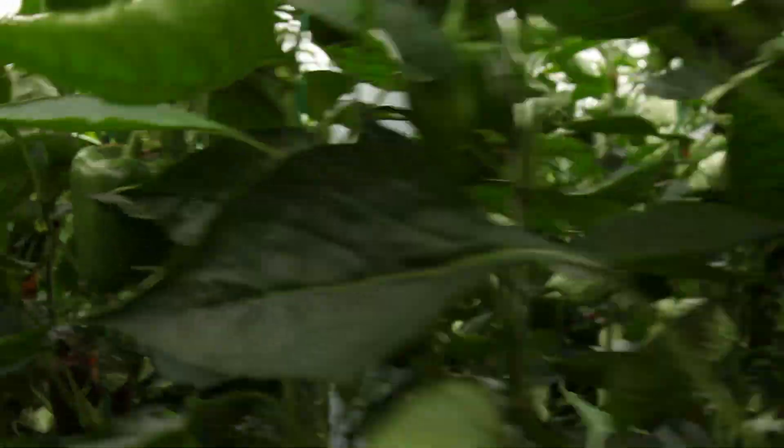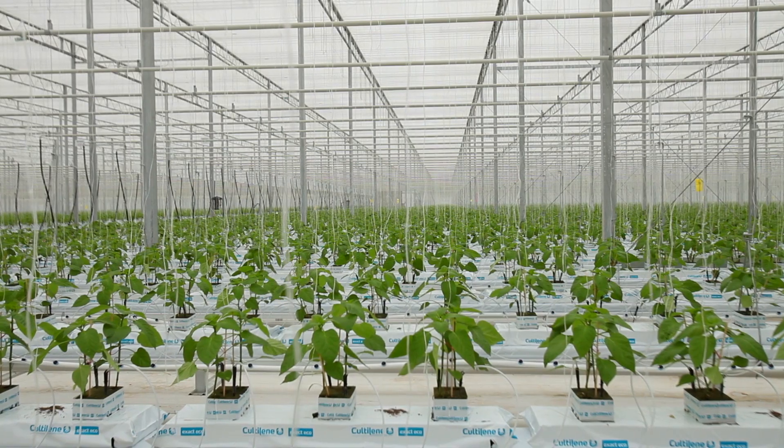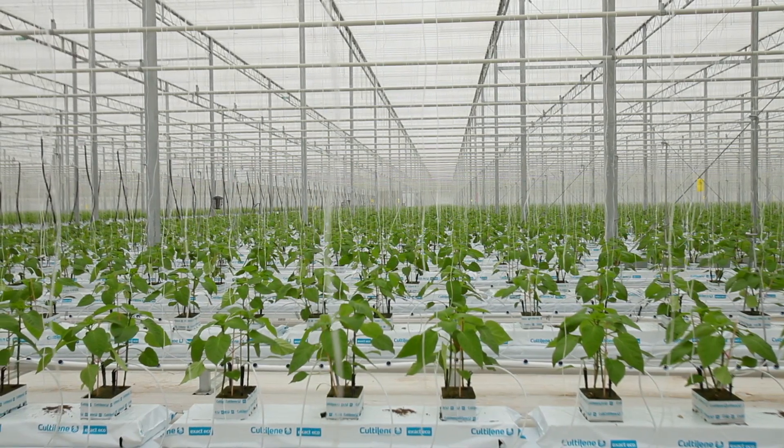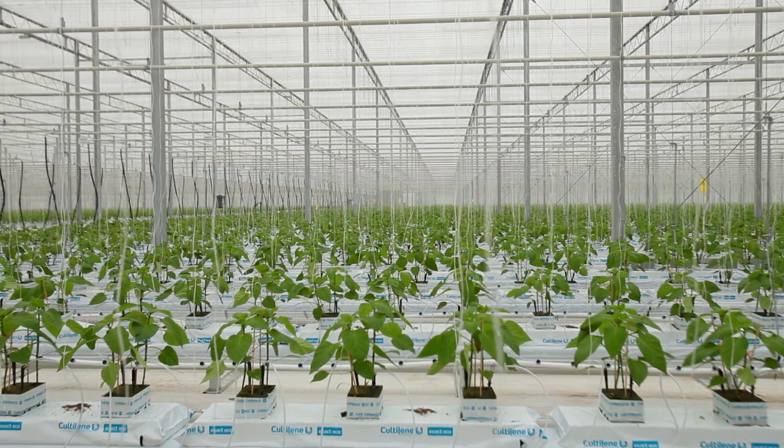We produce sweet bell peppers — our entire crop is sweet bell peppers. In the Leamington area in general, peppers, cucumbers, and tomatoes are the three major crops, although there are others. The greenhouse industry is definitely the largest in the Leamington area, and Leamington has the highest concentration of greenhouses in North America. We provide a good proportion of the United States — especially the eastern United States — with their produce. Making this whole process more efficient from an energy and people perspective is very important for the whole community.